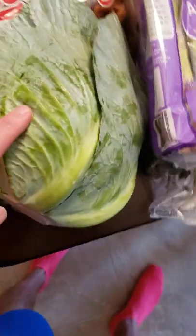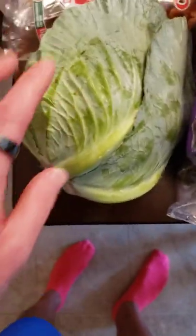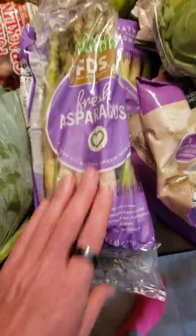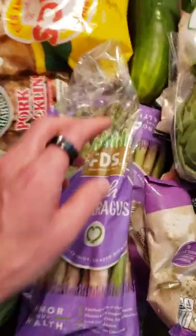Cabbage — I think one cup has about 1.3 grams of carbs, so perfect. Lots of vitamins in that. Asparagus is really the go-to — it has like 0.5 carbs per serving, so that's a great thing to have.